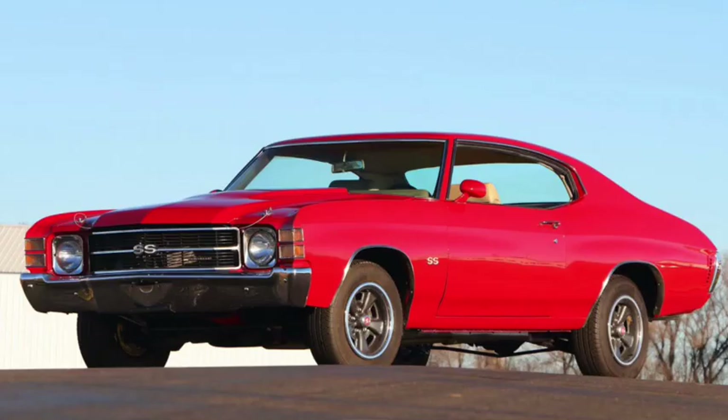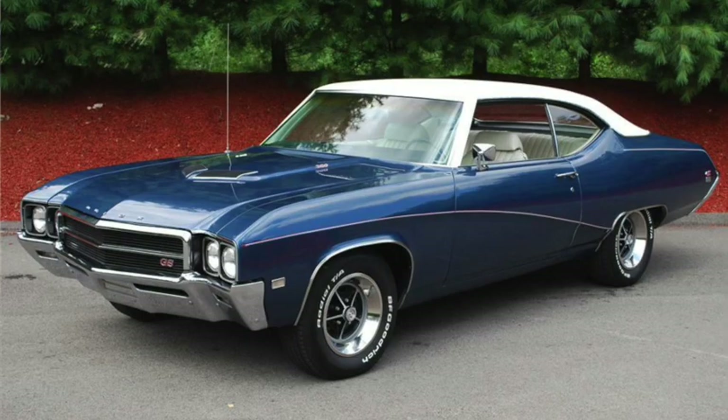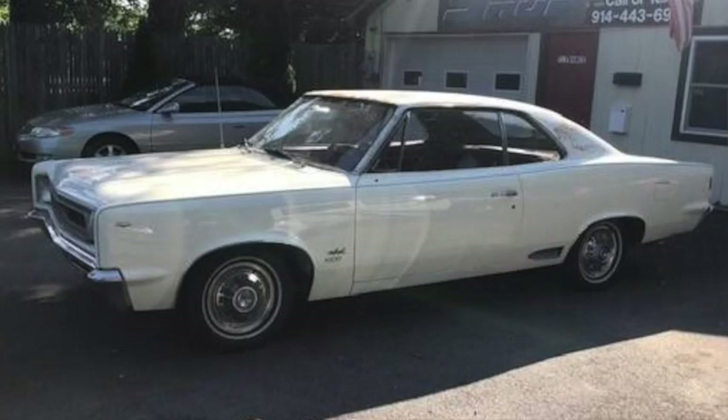Soon GM would also be offering lesser versions of their muscle cars, such as the Chevy Chevelle Supersport 350, Oldsmobile Cutlass Rally 350, or Buick Skylark GS 350. And Ford would start to offer small-block V8s in the Fairlane GT. AMC had the Rebel SST, starting in 1967, that could be had with a 343 V8 with 280 horsepower, which could do the quarter mile in the high 15s.